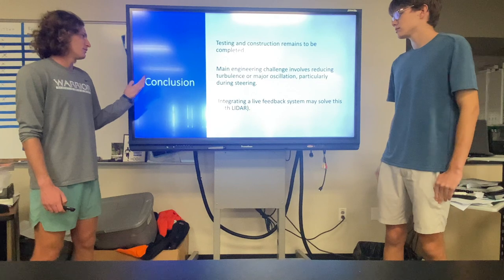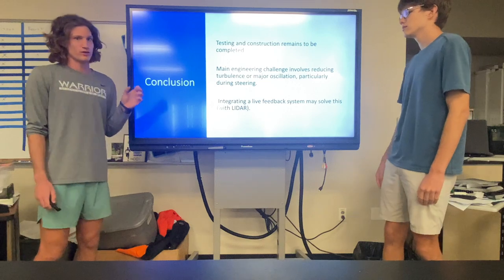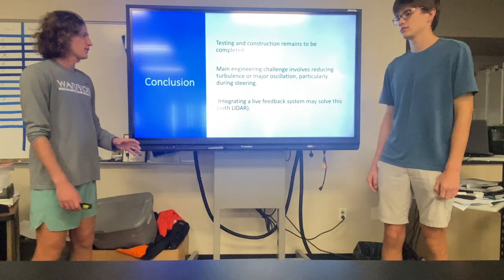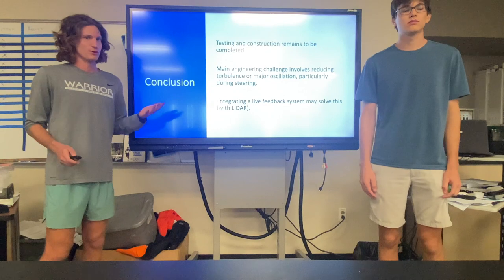The main engineering challenge involves reducing turbulence and major oscillation, particularly during steering, as water is much harder to steer through and the air cavity must push it aside. Integrating a live feedback system may solve this with the help of LiDAR.